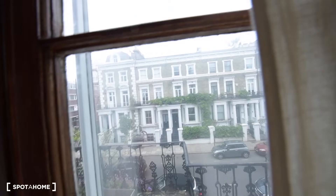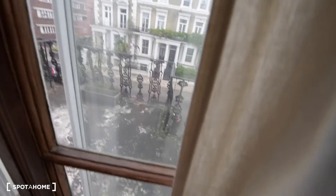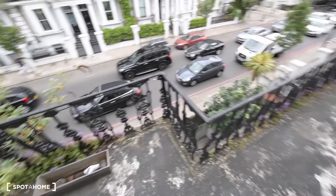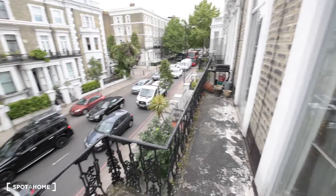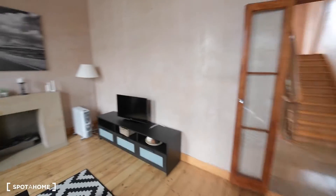I'll show you — we have access to the balcony. This is the street and the whole balcony here. It's a nice day in London today, even if it's maybe a little bit busy on the road. But we have double windows here, so the noise doesn't come in easily. So this is the whole living room.